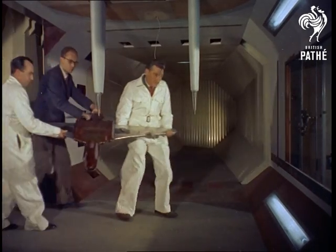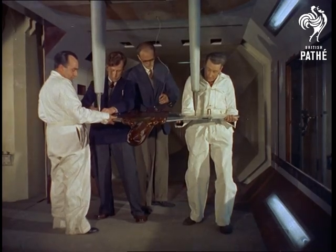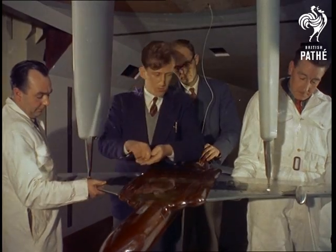Men are often slow to appreciate changing trends with fashions. There isn't one who doesn't experience a twinge of pride when he looks at the post-war achievements of the British aircraft industry.